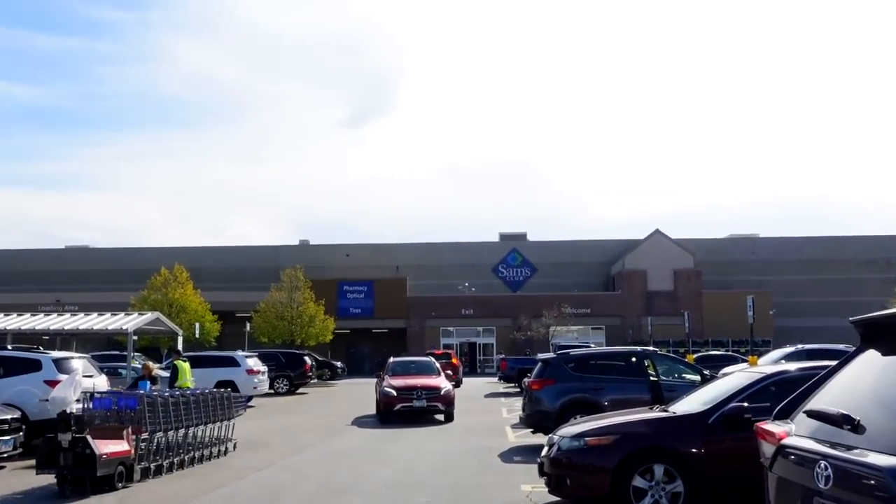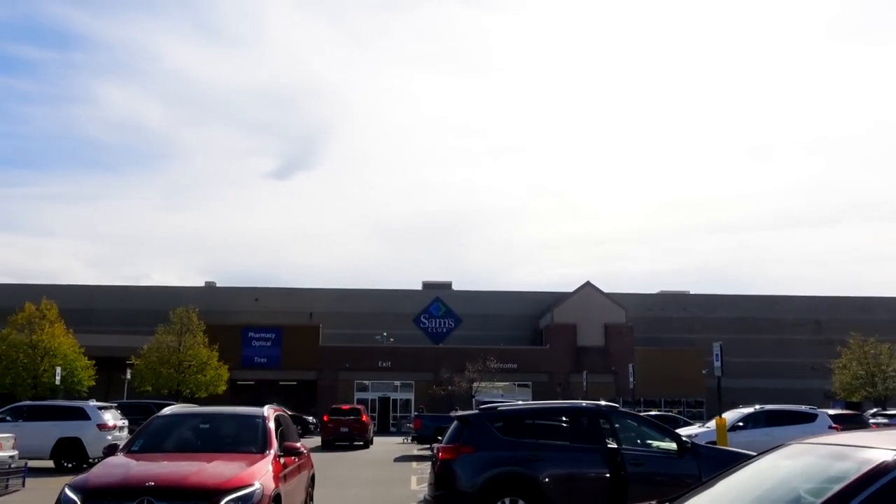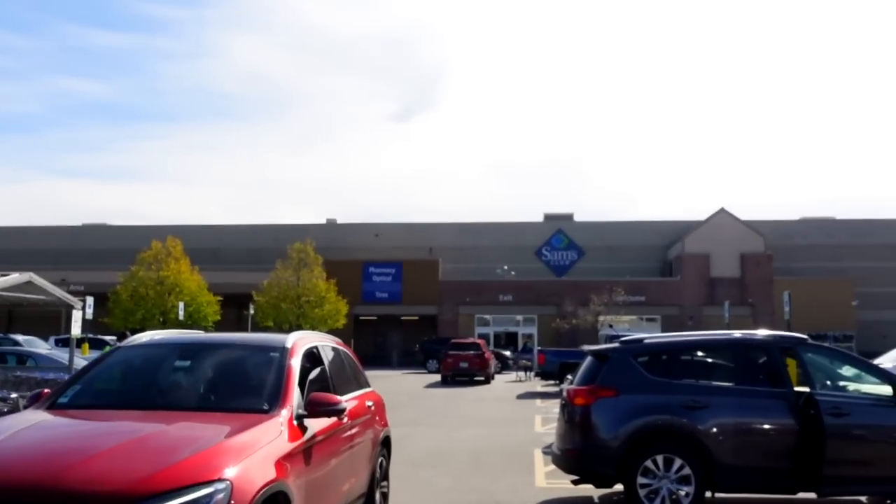All right, we are headed into Sam's Club. Let's see what they got. This is the October Sam's Club. I know they probably got some Christmas stuff, but we got to do a little bit of a stock up, so let's see what we can find.